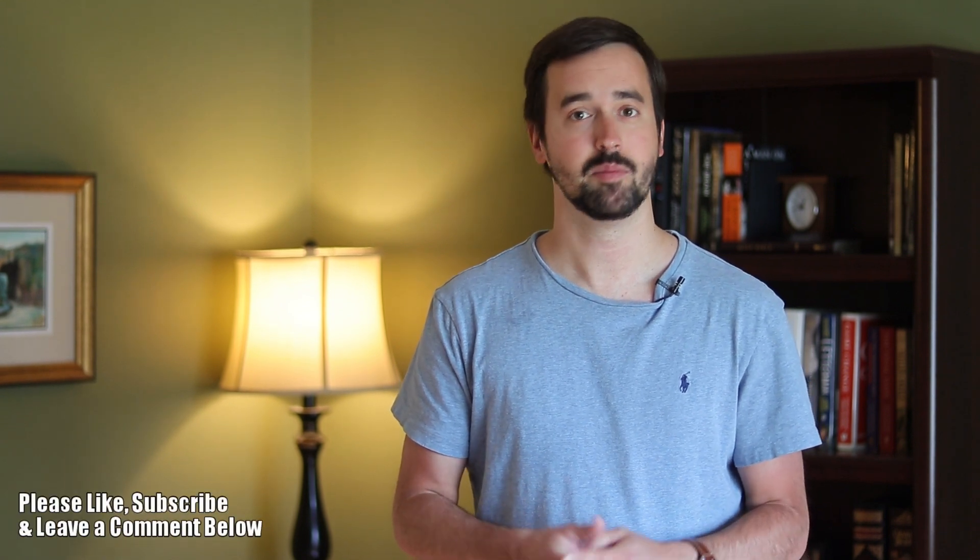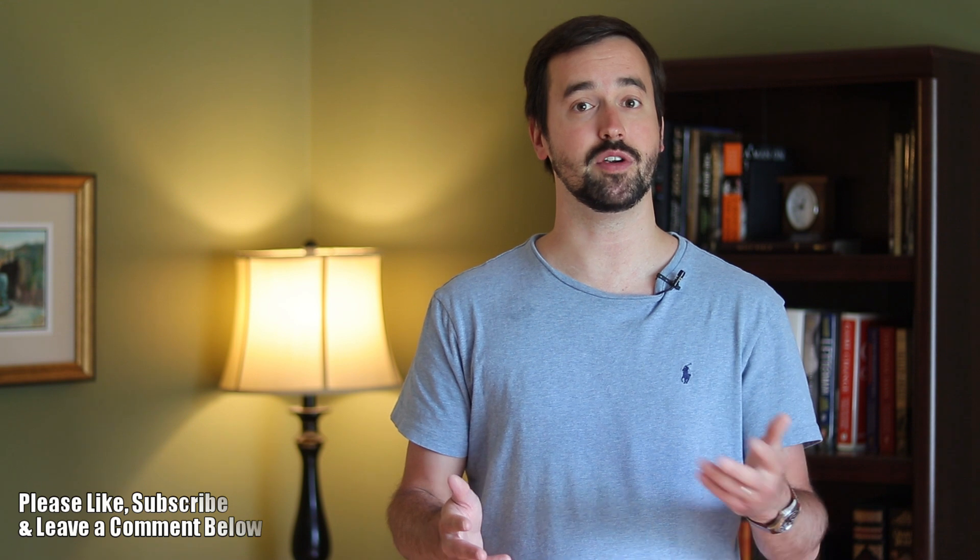If you enjoyed this video, please like it and subscribe to this channel. But most importantly, let me know what you're going out to see and image in the comment section below.